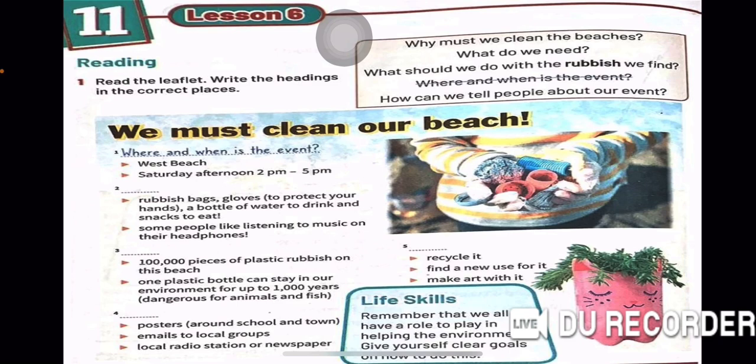Now we have Lesson 6. We use must or mustn't, as we said before. Why must we clean the beaches? What do we need? What should we do with the rubbish we find? Where and when is the event? How can we tell people about our event? We must clean our beach.